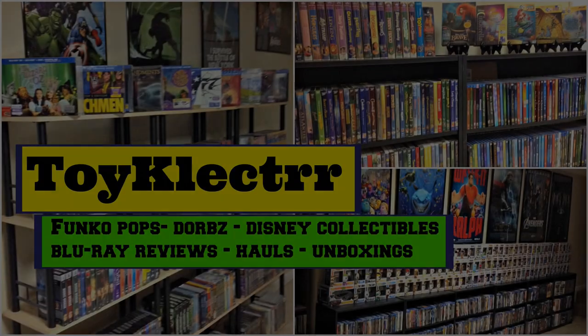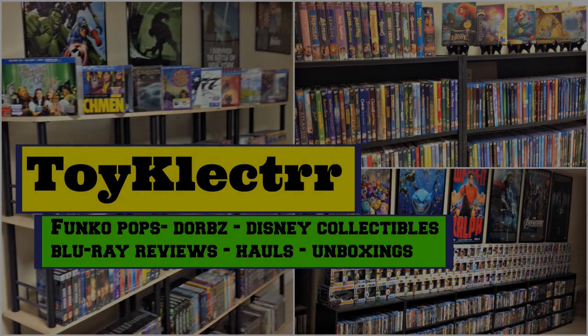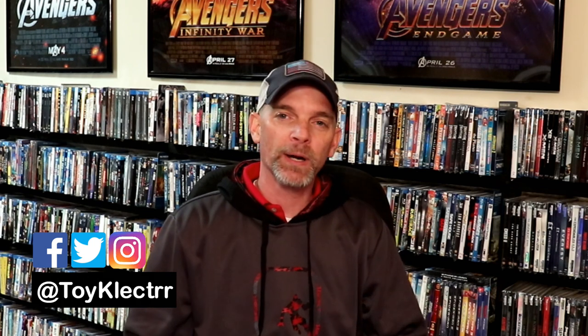Hey, Tony here. Today I want to show you all of my pickups for the month of January, so stay tuned. There wasn't very much going on in January, which is great because I did have a lot that I purchased in the previous month. It was kind of nice getting a break, but we did have some really good releases this month, so let me just show you what I picked up.